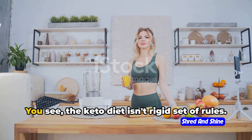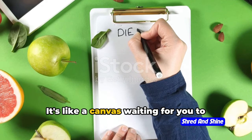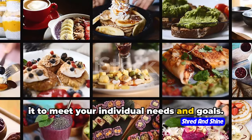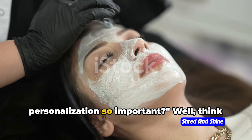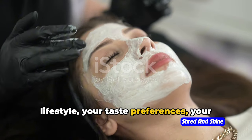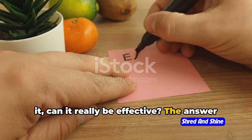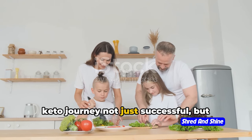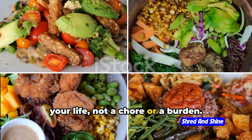So your diet should be too. The keto diet isn't a rigid set of rules — it's a flexible framework. It's like a canvas waiting for you to paint your own masterpiece. You have the power to mold it, to shape it, to meet your individual needs and goals. And that's the beauty of it. Now you might be wondering: why is personalization so important? Well, if your diet isn't tailored to your lifestyle, your taste preferences, your health needs — are you really going to stick with it? And if you don't stick with it, can it really be effective? The answer is a resounding no. Personalization is the key to making your keto journey not just successful, but enjoyable too. It's about making your diet a part of your life, not a chore or a burden.